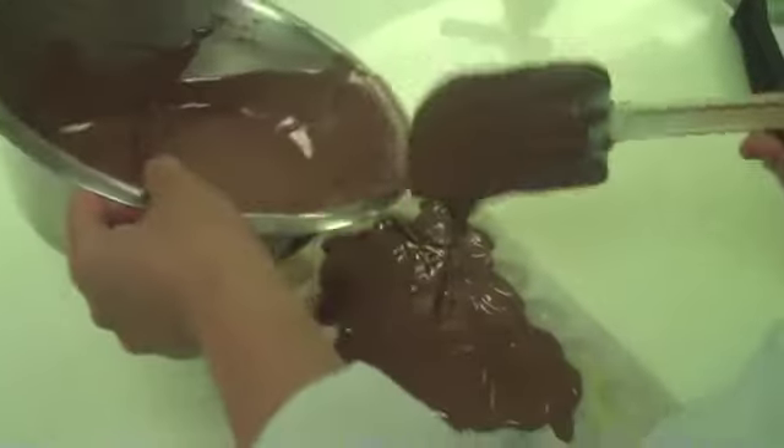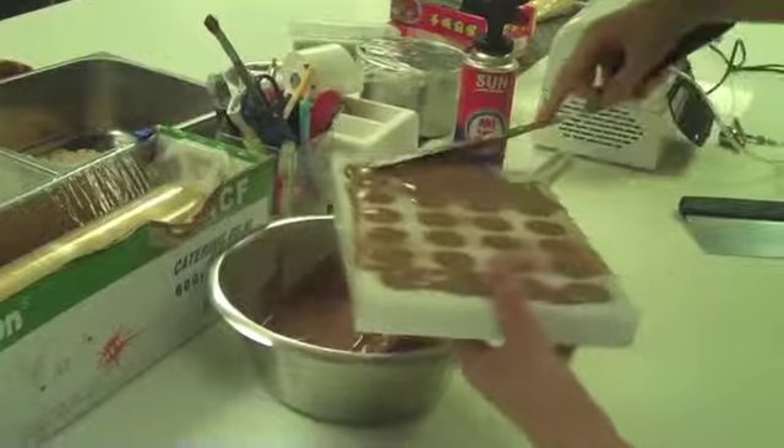The delicious chocolates at Fairmont Beijing are made right here in the pastry kitchen of the hotel. I wish I could share with you the mouthwatering smell of the pastry kitchen, but for now the video will have to do.